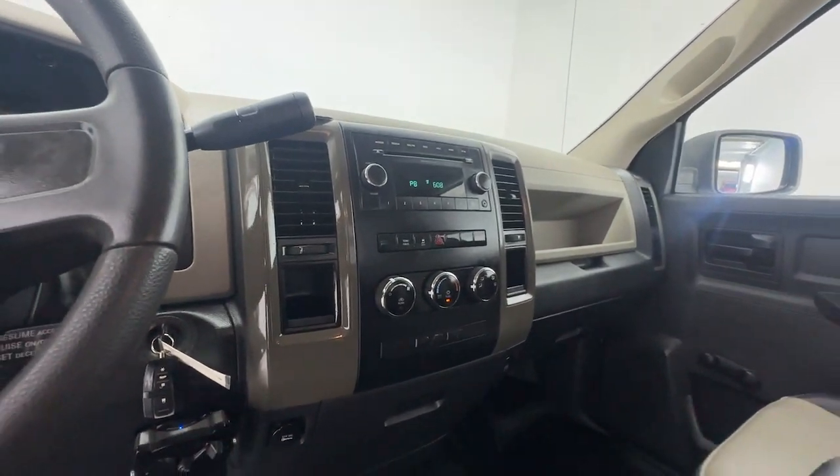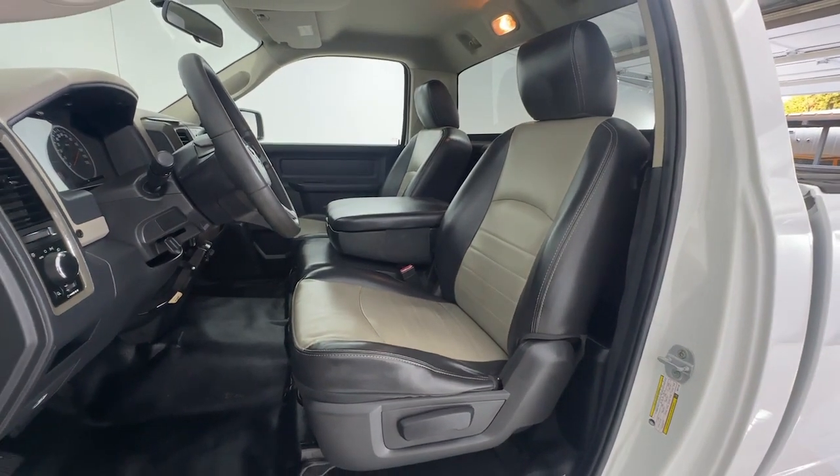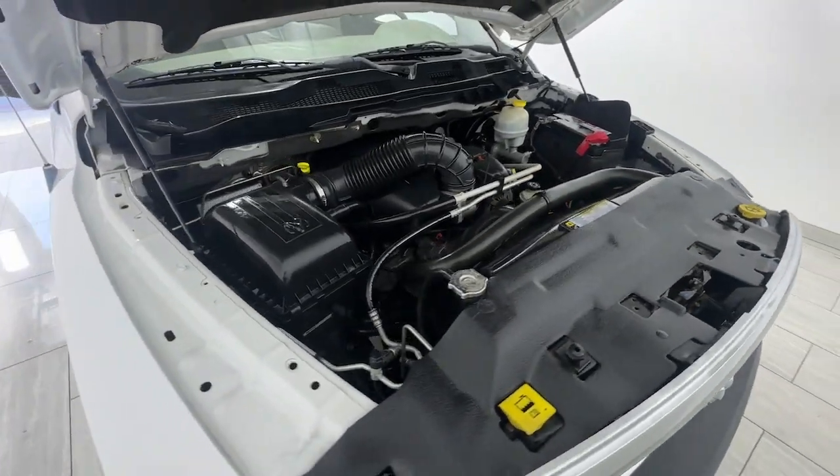Its fuel efficiency, impressive towing capacity, and safety features make it your go-to vehicle. Relax and enjoy getting the job done right in the strong and dependable Ram 1500. Come in for a test drive.